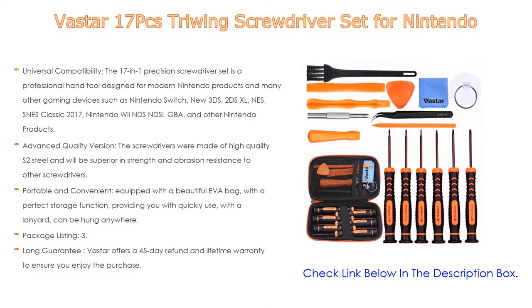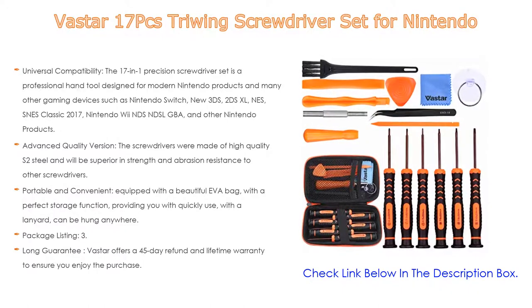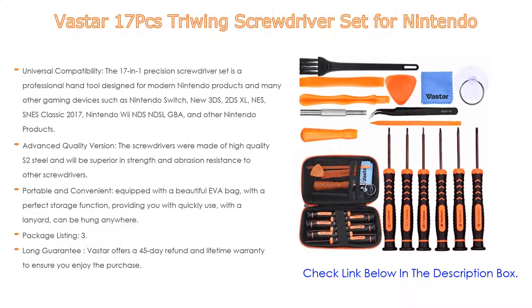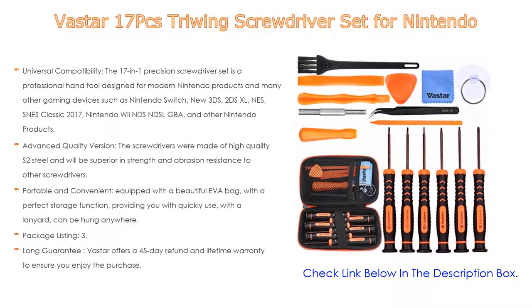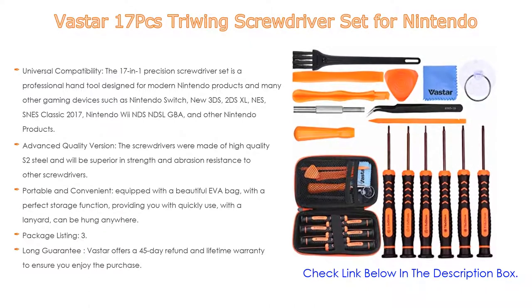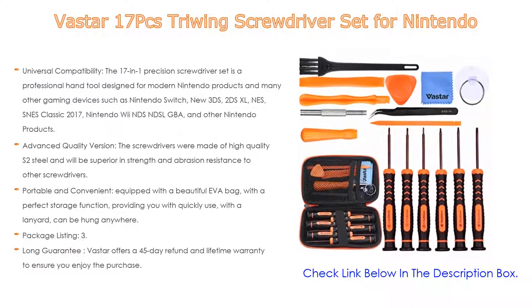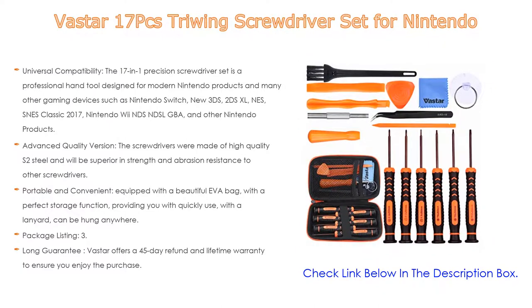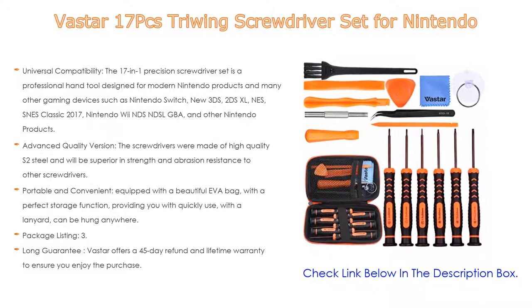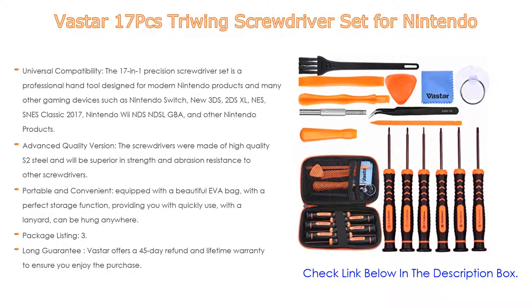Portable and convenient: equipped with a beautiful EVA bag with perfect storage function and a lanyard that can be hung anywhere. The package includes: 3.8mm and 4.5mm safety position screwdrivers, T6, T8, T10 screwdrivers, 2.0 Phillips screwdriver, tri-wing screwdriver, 1.5 and 2.0 ESD tweezers, 1 suction cup, 1 crowbar, 4 cleaning brushes, and 1 cleaning cloth.